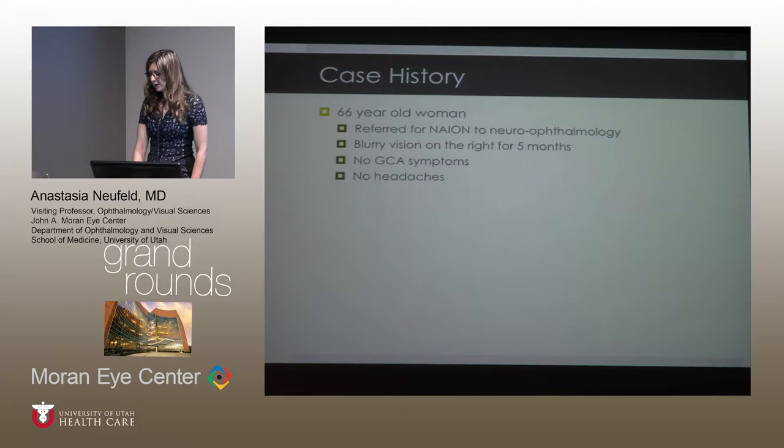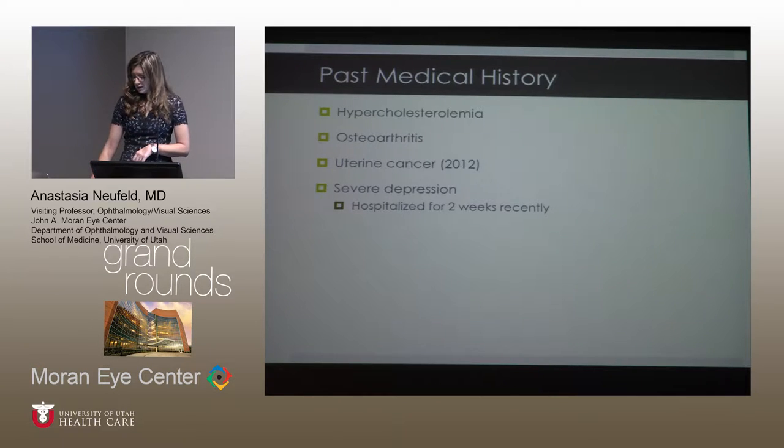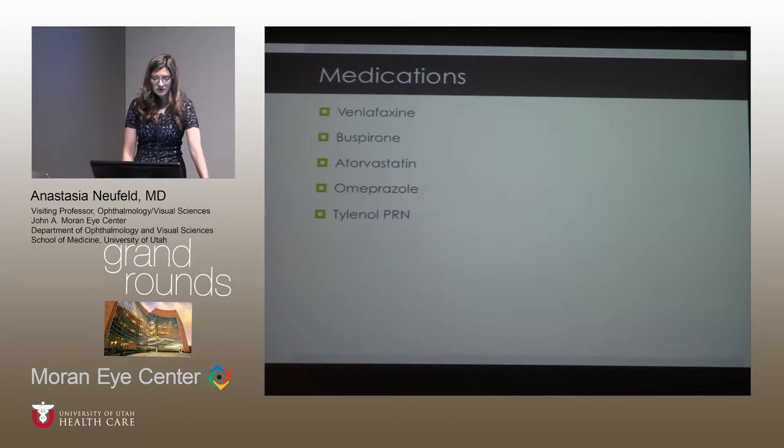This is a woman we saw in August this year. She is a 66-year-old referred to Neuro-ophthalmology because of suspected non-arteritic ischemic optic neuropathy. She describes gradual onset vision loss over six months and denies any GCA symptoms, headaches, or constitutional symptoms. Relevant history includes uterine cancer in 2012 treated successfully, and very severe depression requiring hospitalization for two weeks two months prior. She is on an anxiolytic medication and an antidepressant.